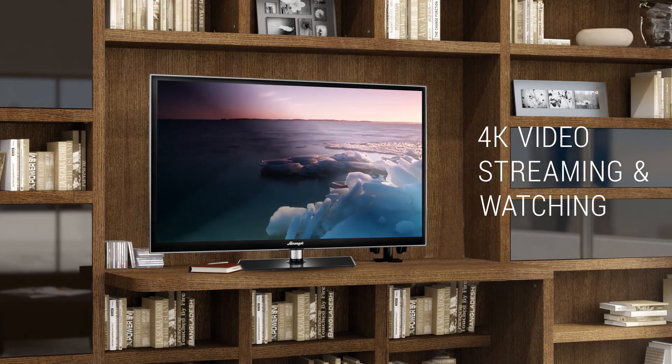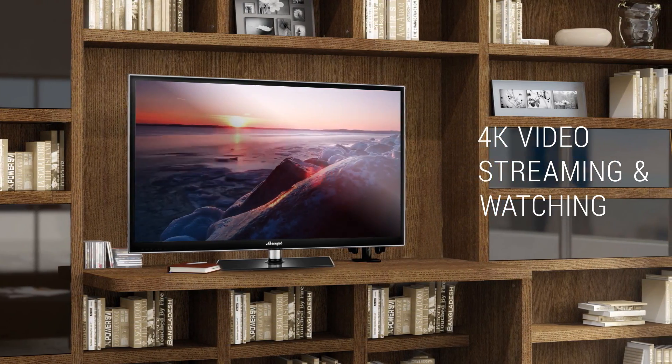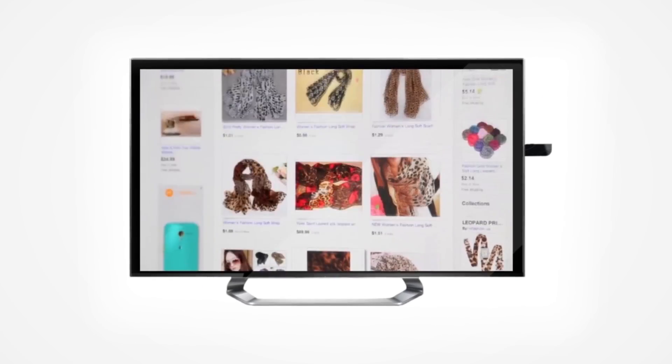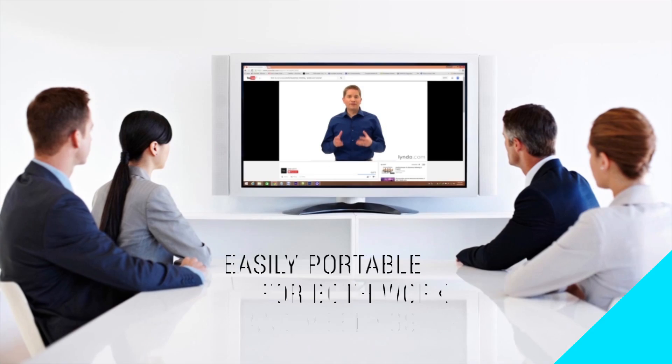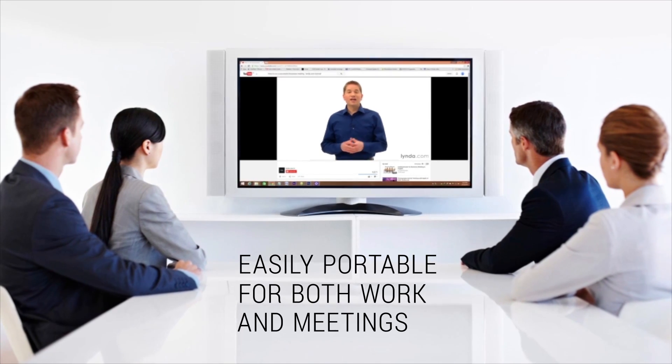4K video streaming and watching. Shop online on your TV. Copy files in the blink of an eye. Easily portable for both work and meetings.